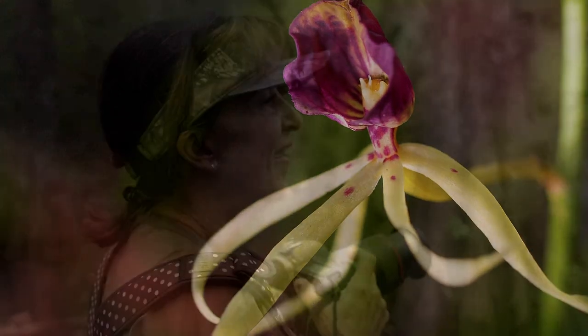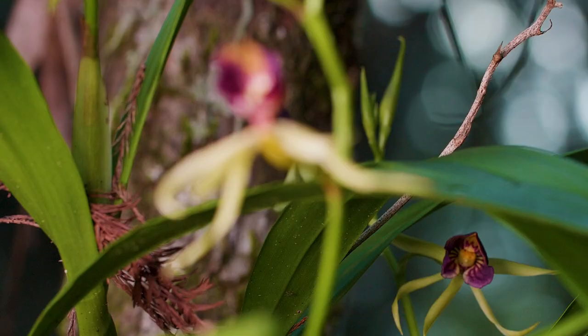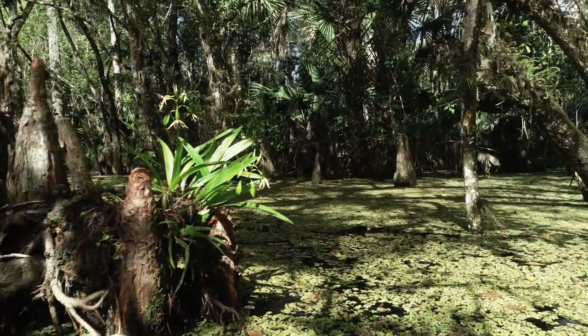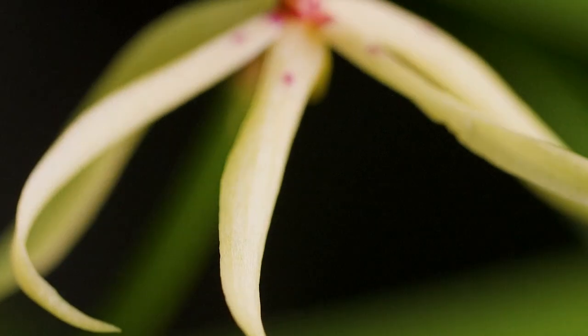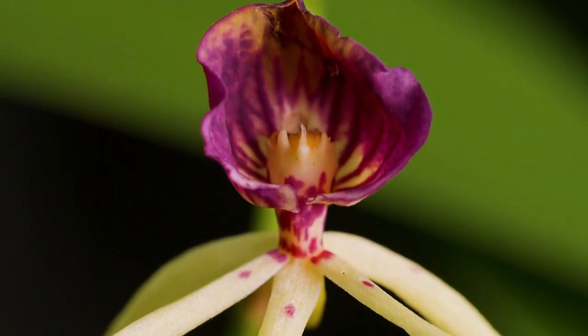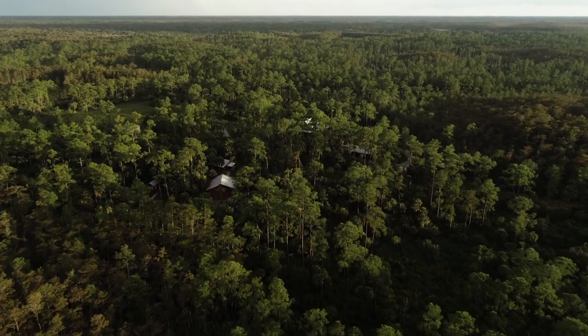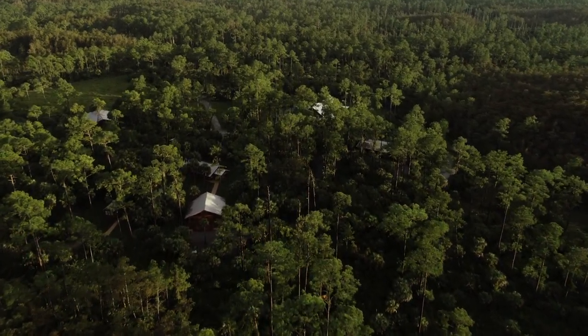Documenting this orchid is important because we hope to inspire people and show them that there are these spectacular things still in existence. Finding this beautiful clamshell orchid in the swamps of the Everglades is an example of God's creation and the beauty of the Everglades. Having been raised here all my life and spent nearly all of it saving the Everglades — one of the natural wonders of the world — and having the ability to protect it for future generations to come, I am so humbled to do that and share all of this with all of you. Thank you.